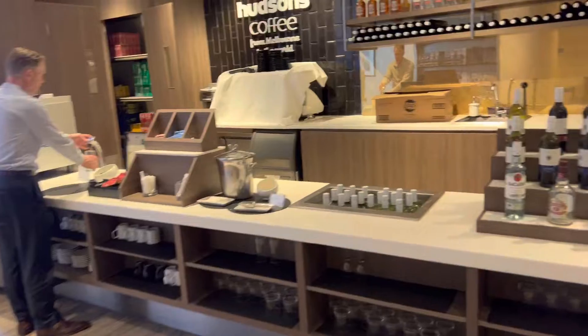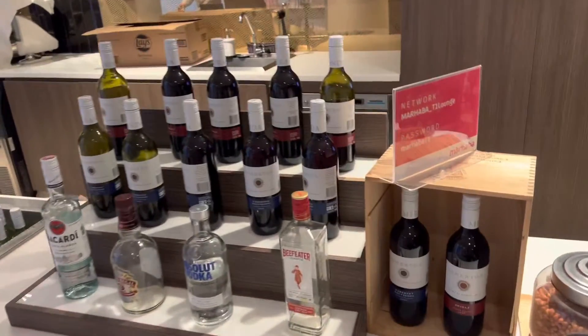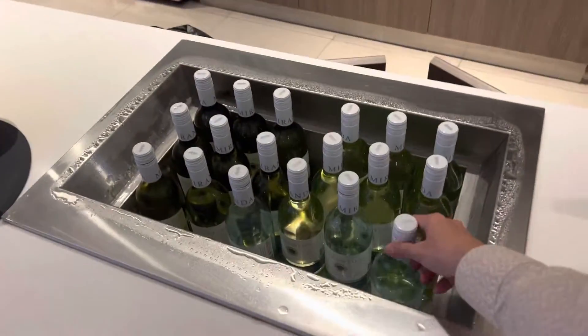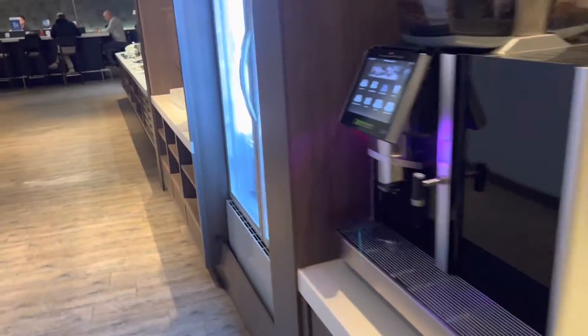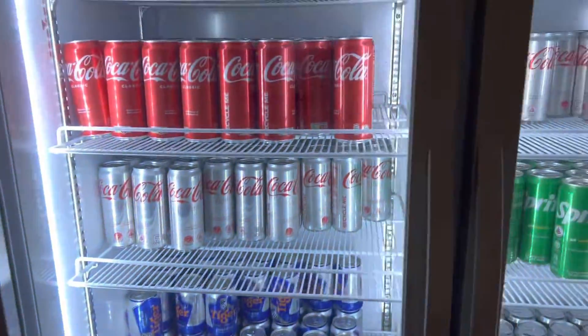And on this side, you get a selection of this. Red wines and whites too. Coffee machine over here. And beers, coke.